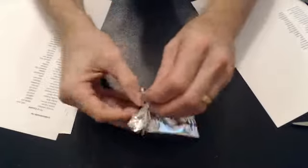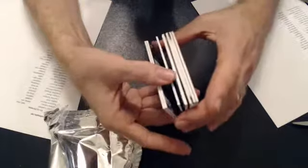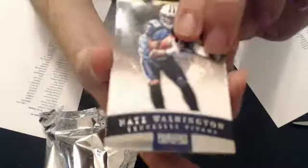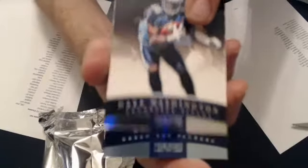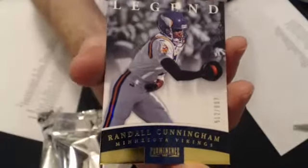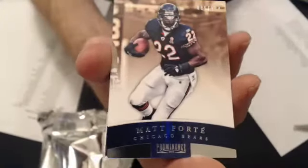We've got three hits and five base cards. First up, we have a Nate Washington silver. We've got a Deppmore. We have a Brett Parr platinum. Then we've got a St. John's. We've got a Randall Cunningham — that's a gold, going to Gigo. We have a Matt Forte silver.